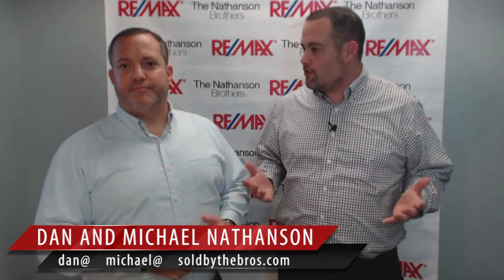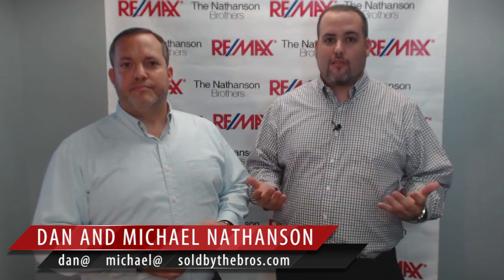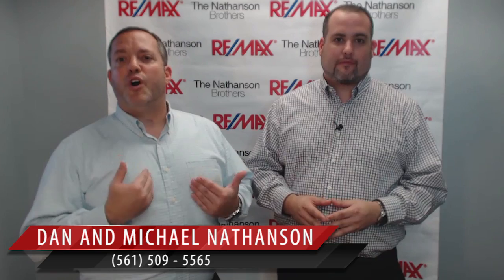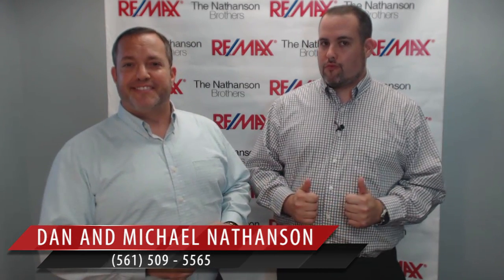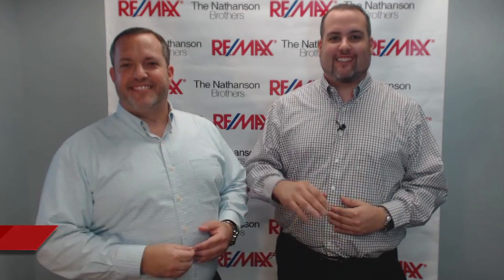If you're interested in anything South Florida related, please call or email us today. Let us know how we can help you. And the people you care about most — get sold by the bros. Bye for now. Make it a great day. Take care. Bye.